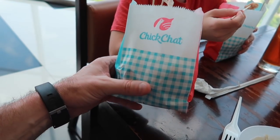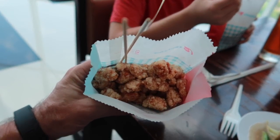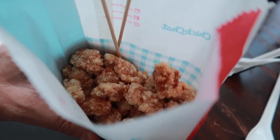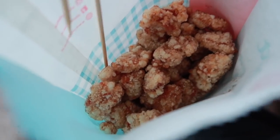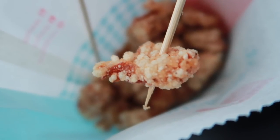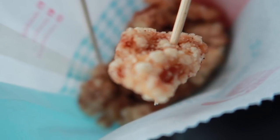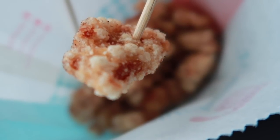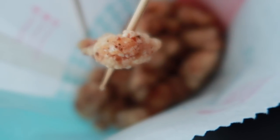Alright, here we go guys — these are Chik Chats. It comes in a bag, and look inside there. Look at that gloriousness! Let's go ahead and stab one — this is how you eat them. You take your poker and stab it like that. Basically what it is, is like a little tiny chicken nugget. It's like real chicken breast — they cut it up really small, batter it, deep fry it, and put spices on top.